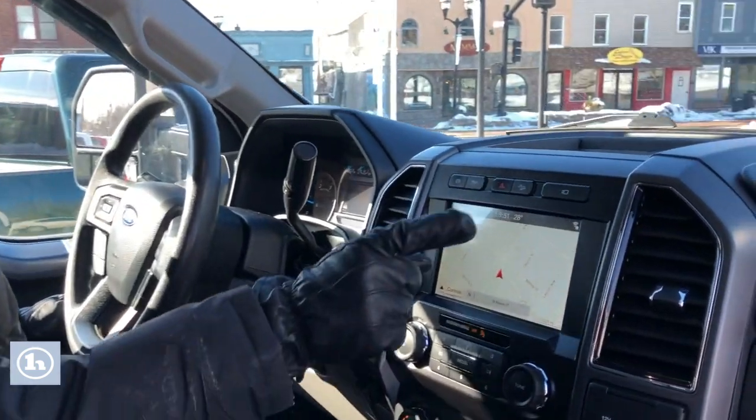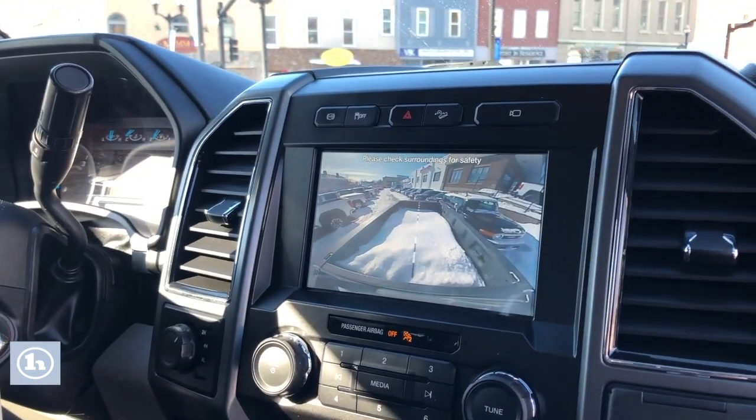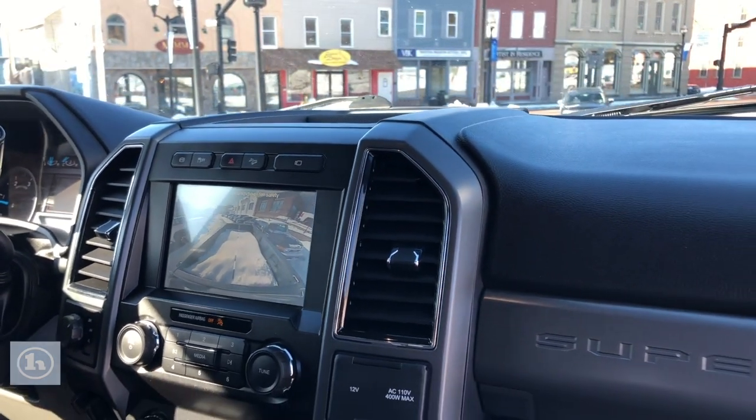Navigation, right? 360 degree view camera — gives you all kinds of different options. Downhill assist. Heated seats.